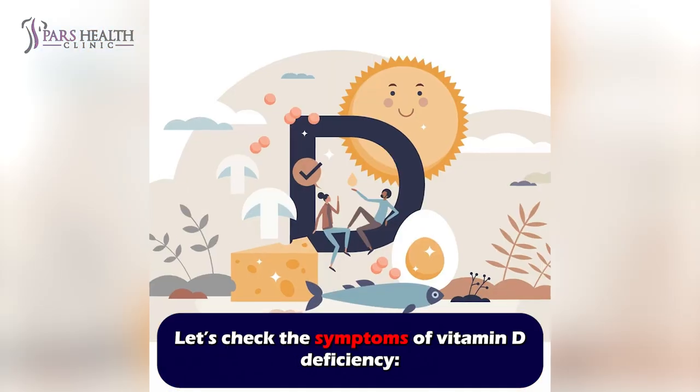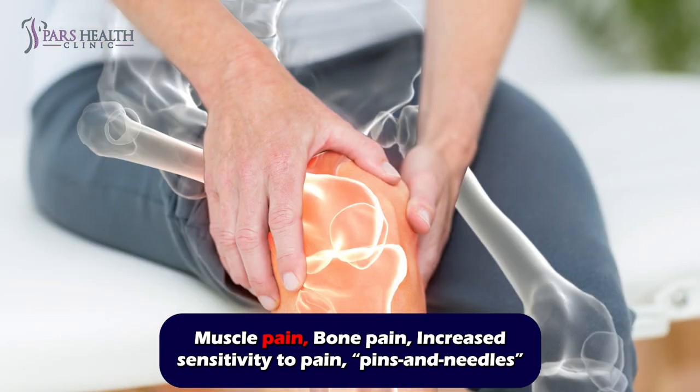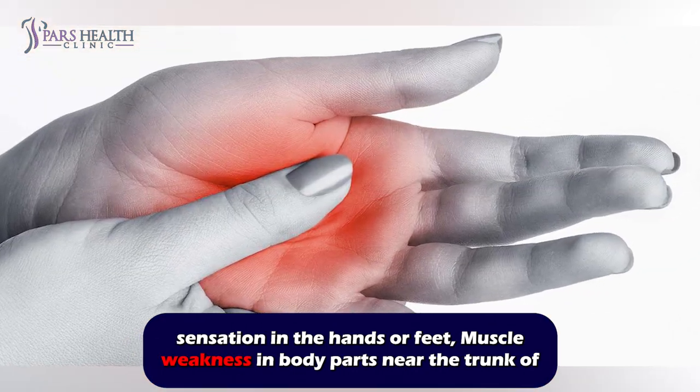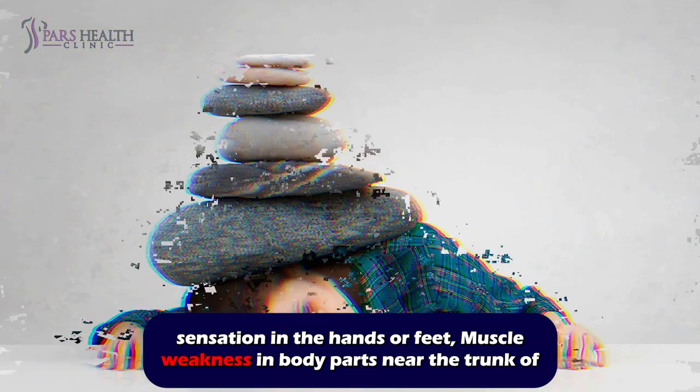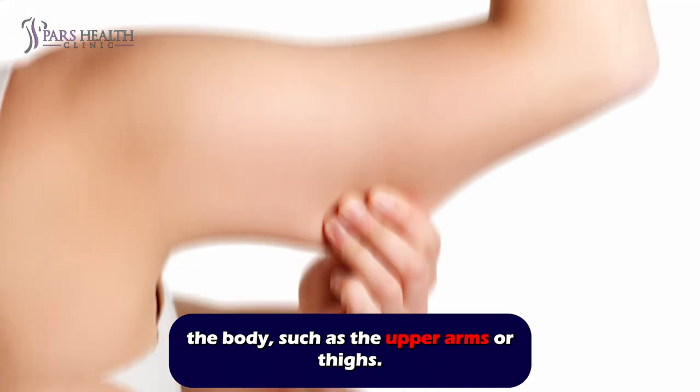Let's check the symptoms of vitamin D deficiency: muscle pain, bone pain, increased sensitivity to pain, pins and needles sensation in the hands or feet, and muscle weakness in body parts near the trunk of the body, such as the upper arms or thighs.